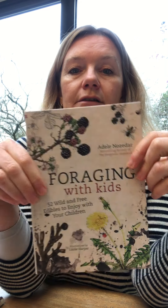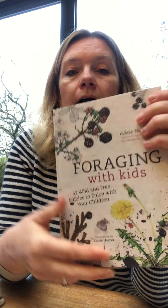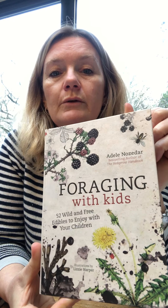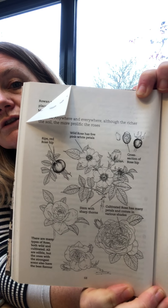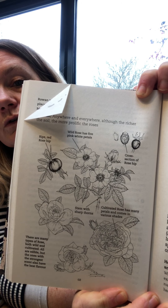This next one is called Foraging with Kids — a nice hardback book. It's a great one for grown-ups to do with children. It's got lots of really easy things to forage, and it's got these nice simple black and white illustrations which you can actually colour — with coloured pencil, not felt tips, otherwise it would just go through.